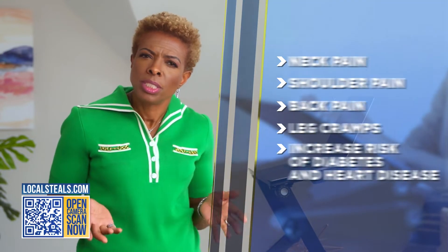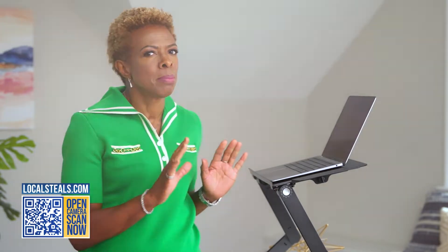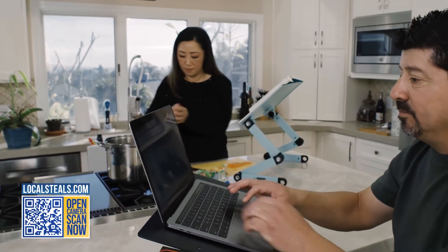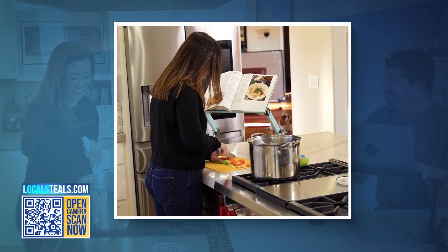But we all need to work, so what can we do? I have a solution. This is the WorkEasy Best Desk from Uncaged Ergonomics, and it's going to make you so much more comfortable and may even improve your overall health. It has an adjustable height and tilt built in, which means you can create a standing desk and get out of your chair.